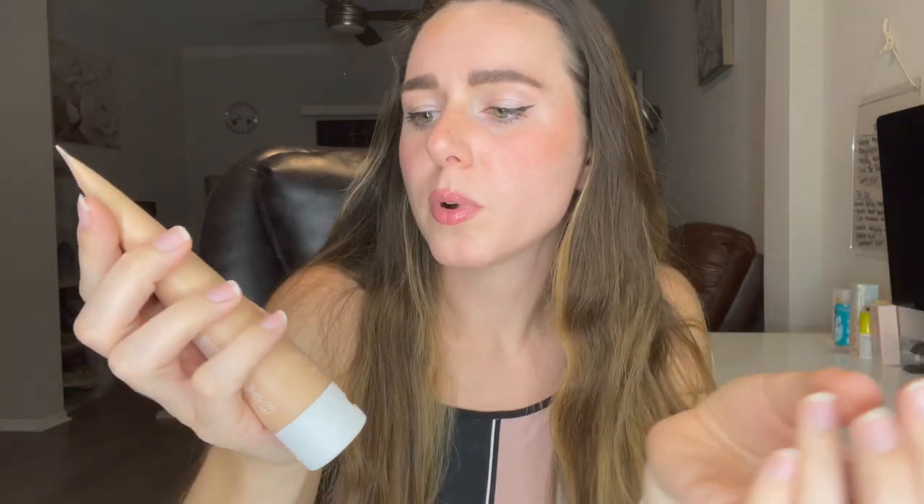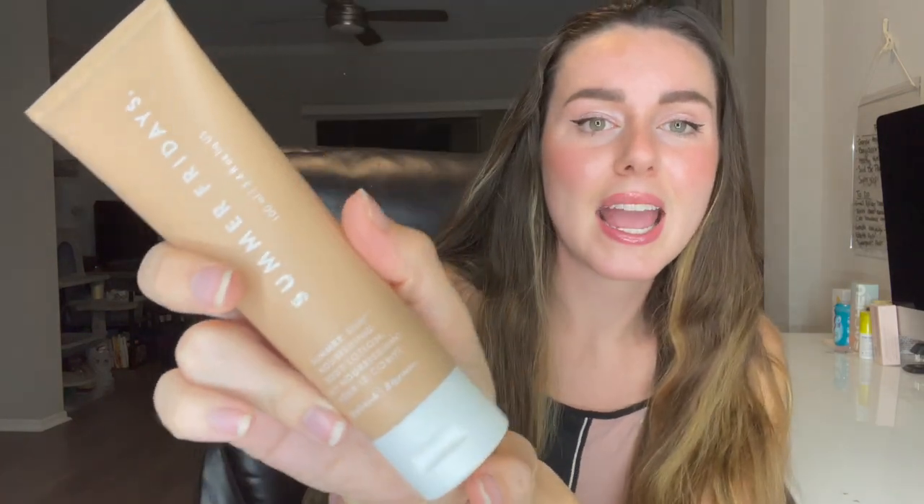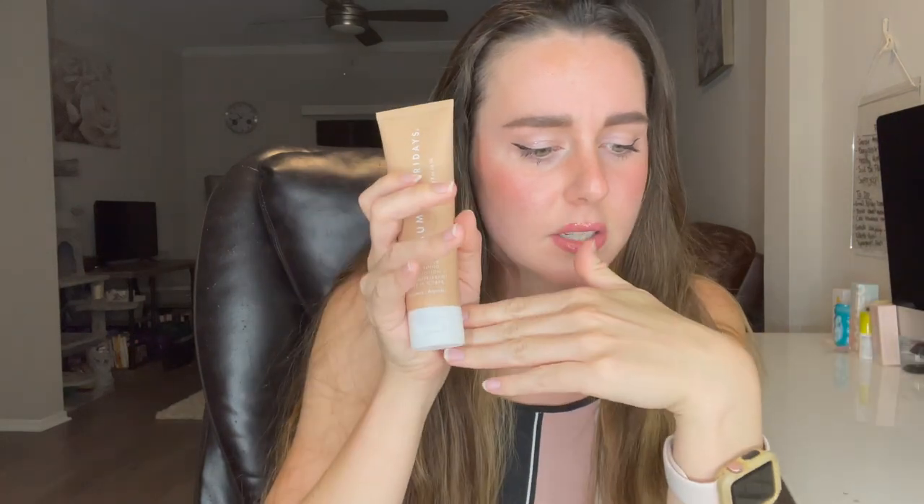The next product — I do not understand how this is not considered a full size. This is 3.4 fluid ounces, which seems pretty big to me. This is by Summer Fridays and it is the Summer Silk Nourishing Body Lotion — replenish your skin. It's a great size container and I just don't understand how this isn't considered a full size in the set; it's like the biggest thing in there.